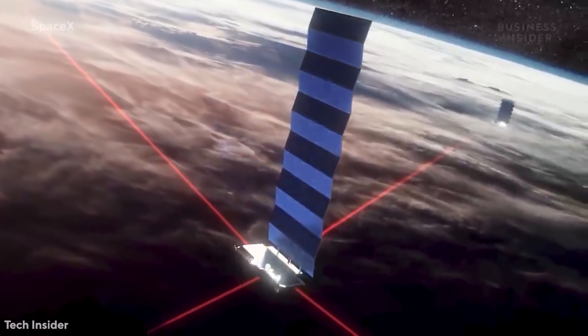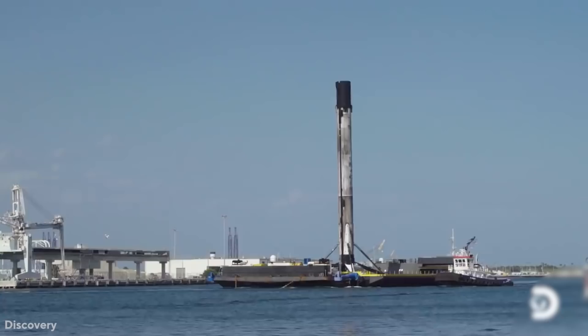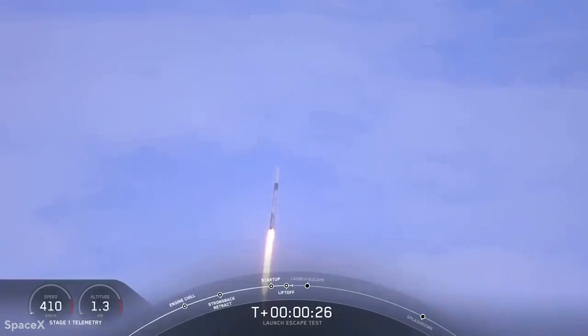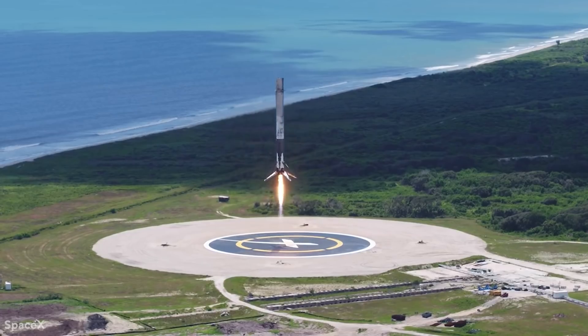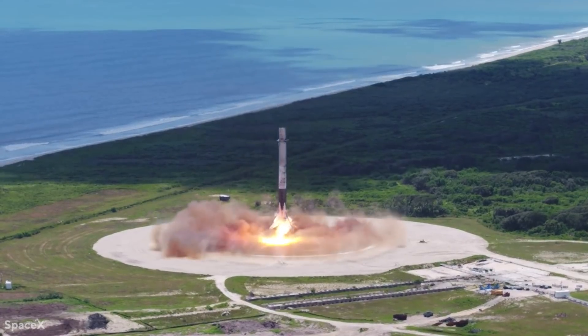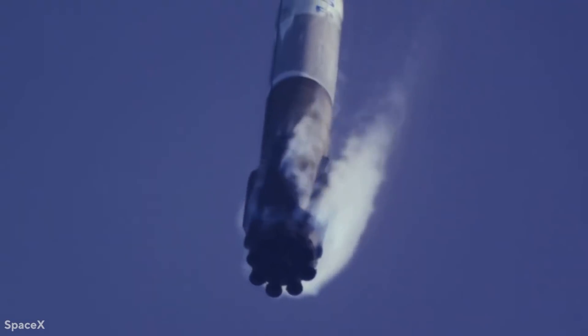The Starship will also allow SpaceX to deploy bigger clusters of Starlink broadband satellites. The Falcon 9 can now launch 60 microsatellites into orbit at once, but the firm intends to have a network of 12,000 satellites in the near future. Depending on regulatory approval, this number may grow by tens of thousands — much to the worry of astronomers — and the Starship's increased capacity will hasten this process.